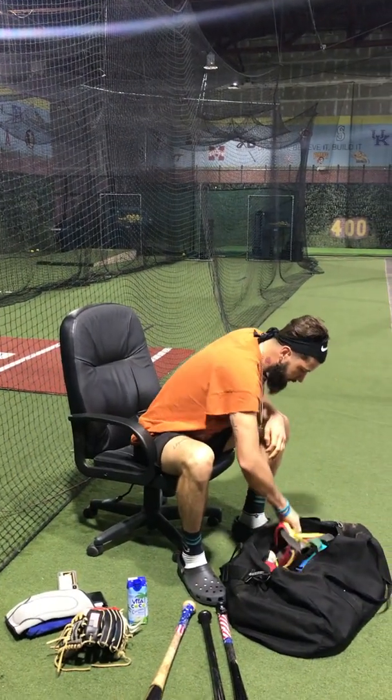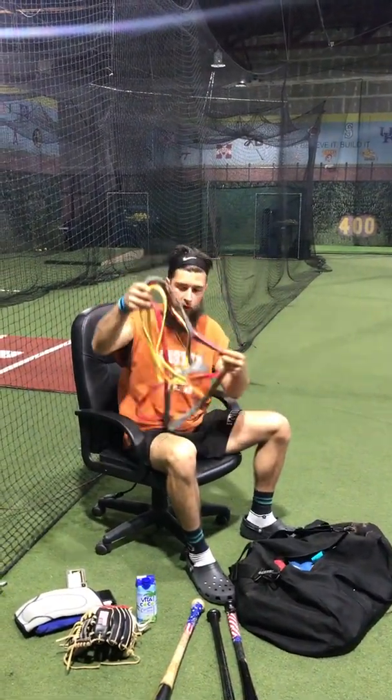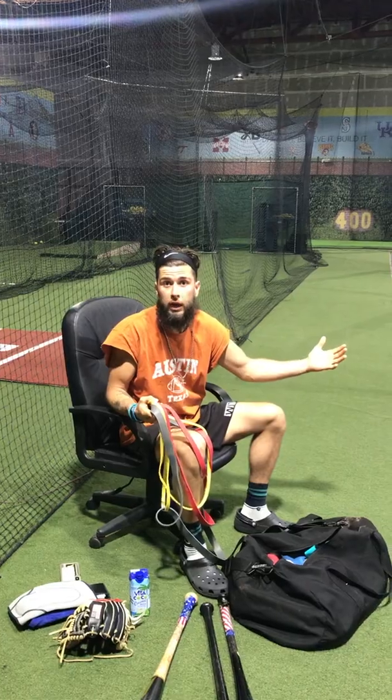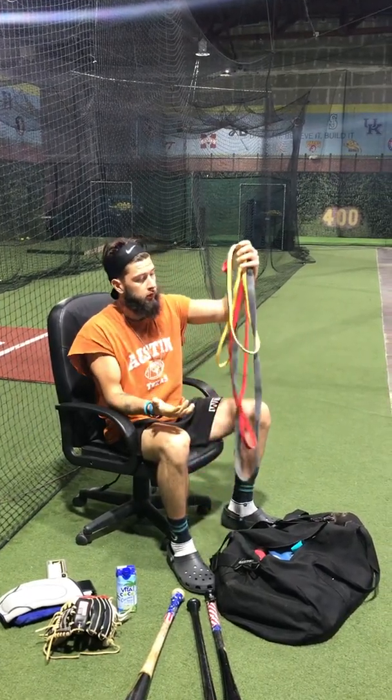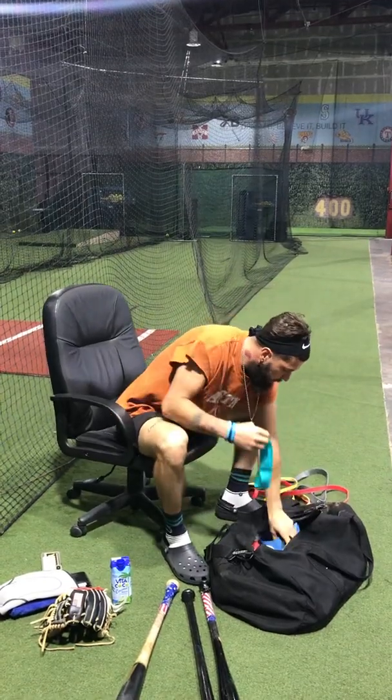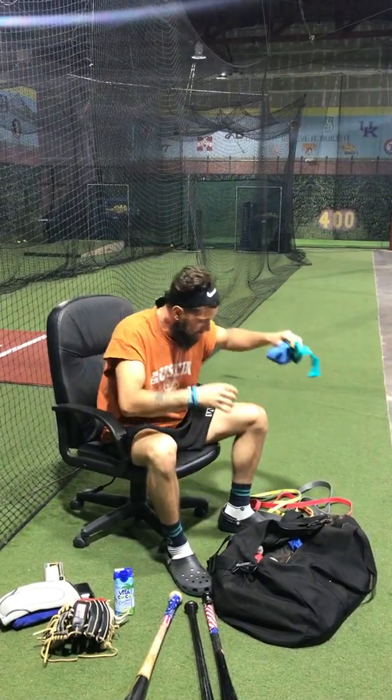I got tons of workout bands. We don't always have gyms accessible, so we got to get creative and use bands. I got more bands — ankle bands, bands, bands, bands.